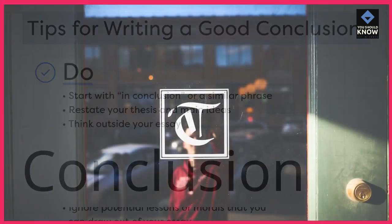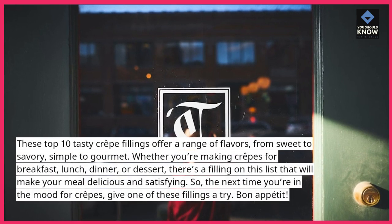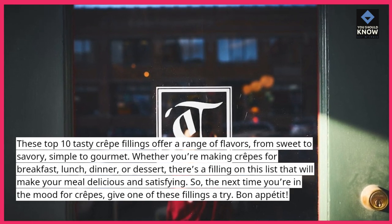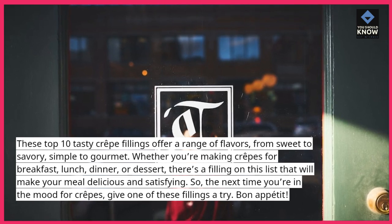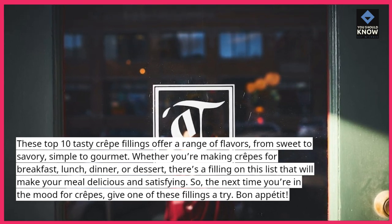These top 10 tasty crepe fillings offer a range of flavors, from sweet to savory, simple to gourmet. Whether you're making crepes for breakfast, lunch, dinner, or dessert, there's a filling on this list that will make your meal delicious and satisfying. So, the next time you're in the mood for crepes, give one of these fillings a try. Bon appétit!